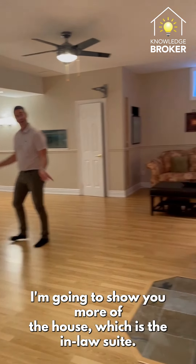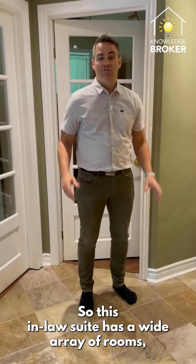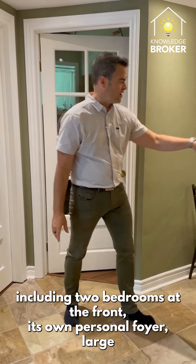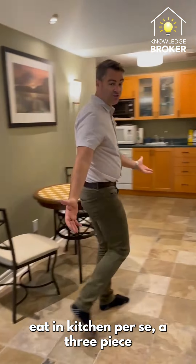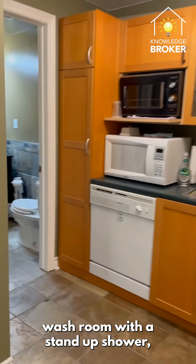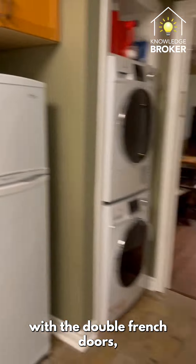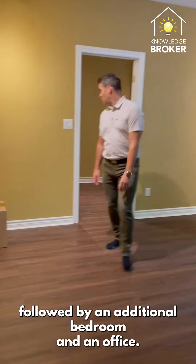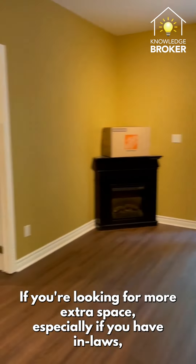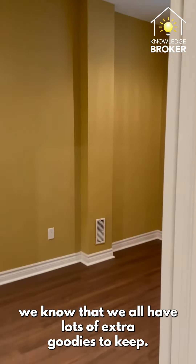Now I'm going to show you the in-law suite. This in-law suite has a wide array of rooms, including two bedrooms at the front, its own personal foyer, a large eat-in kitchen, a three-piece washroom with a stand-up shower, its own family room with double French doors, plus an additional bedroom and an office — perfect if you have extra family or need that extra space.